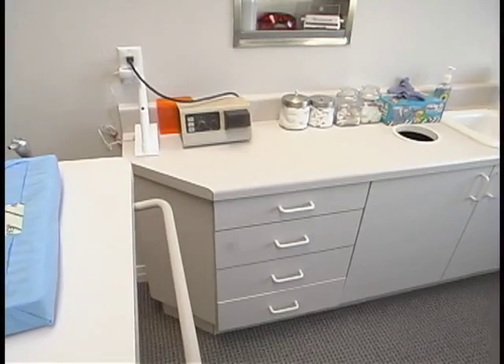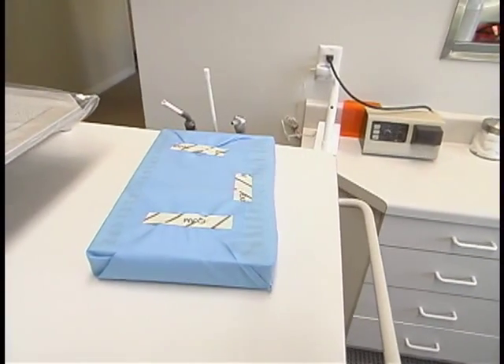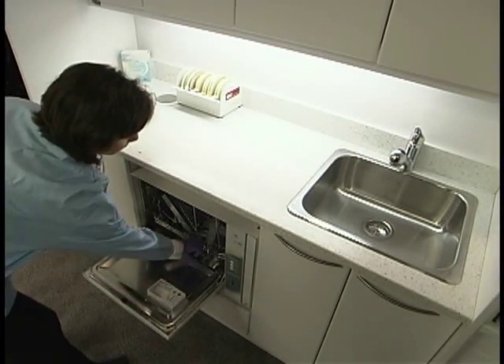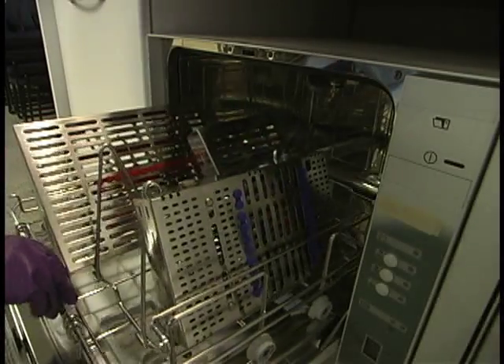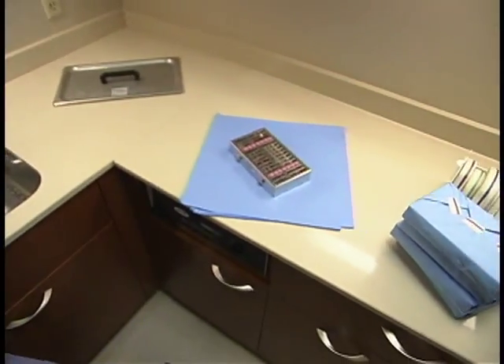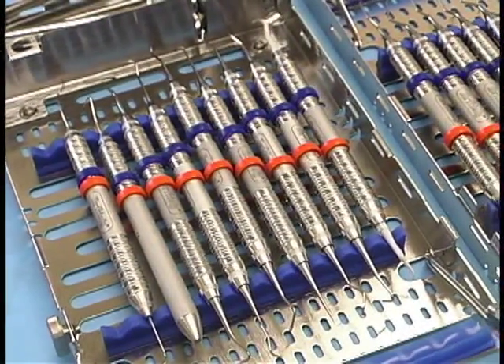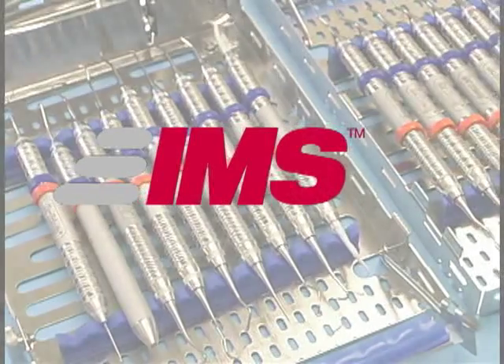All in all, IMS helps your practice by creating a safer, faster, smarter, and more professional working environment. I would have to say that in terms of putting this system into use, I was reluctant at first because it required us to make changes in our sterilization area. That proved not to be a difficult problem to solve, and it has paid dividends ever since we put it in. I'm very happy I made the change. So if you want your practice to be all it can be, step up to state-of-the-art processing. IMS from Hu-Friedy: how practices make perfect.